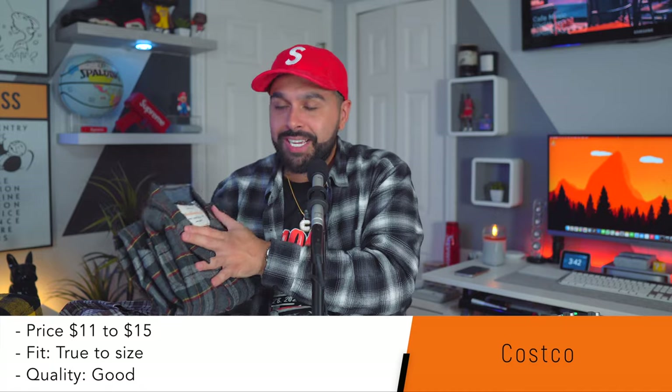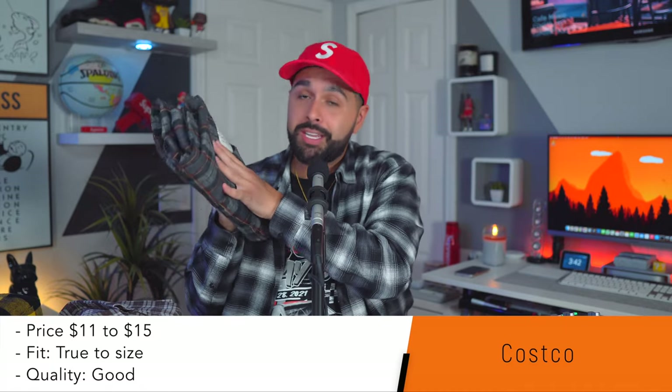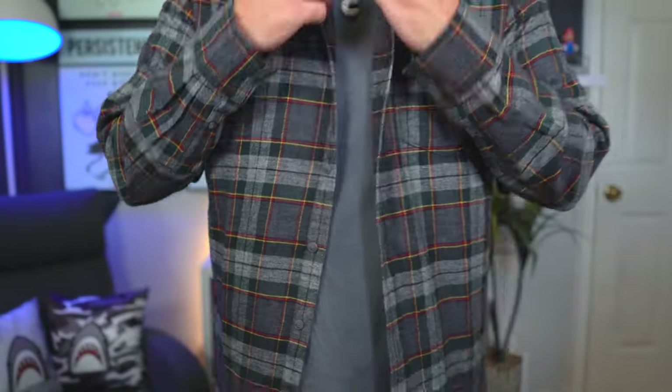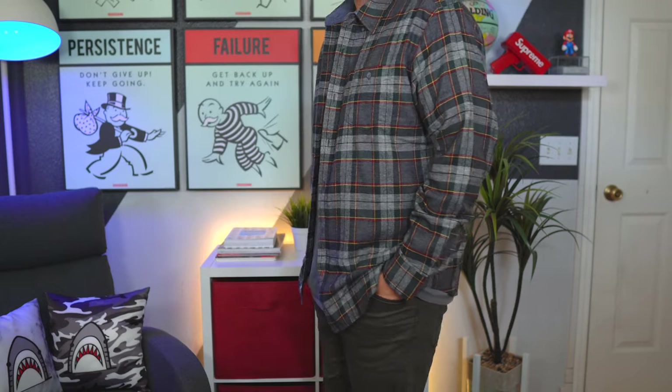Next we have another flannel from a spot you wouldn't even think had any fashion sense — Costco. Let me tell you, Costco is selling some good flannels. It's eleven dollars and some change — the cheapest one on the list — but the quality is actually better than some of the others. It has yellow, red, and gray; the pattern is on point, it's not basic, it just looks good. It blows my mind that people spend a hundred or eighty dollars on flannels when you can get this for eleven dollars. The sizing is pretty true to size, not oversized, but for eleven dollars you really cannot go wrong.